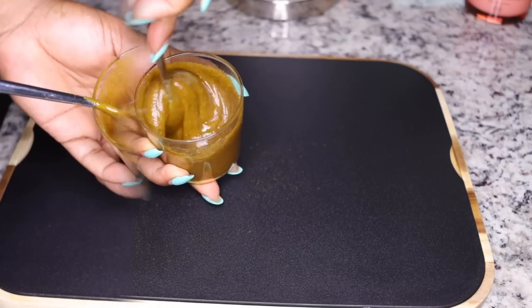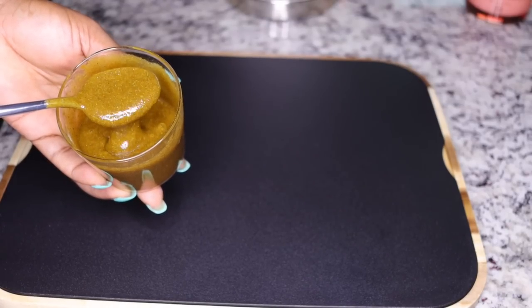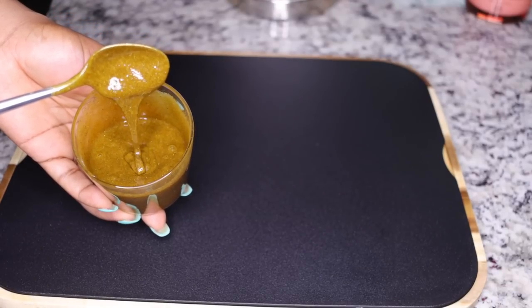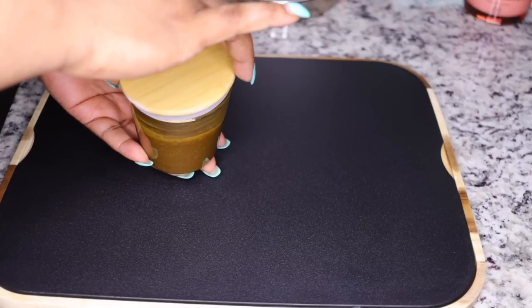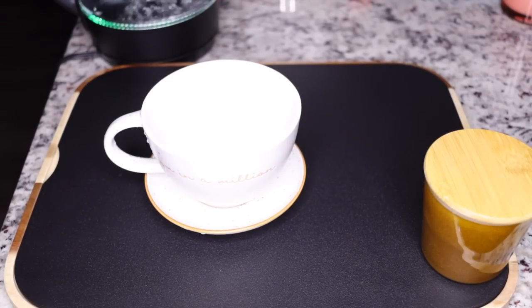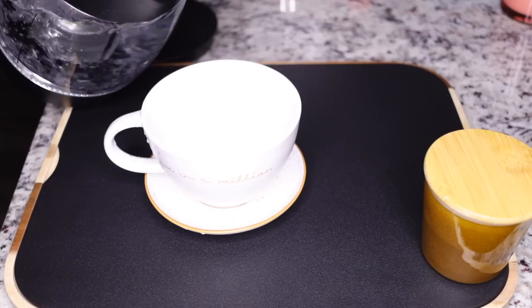Once you get this consistency and everything looks nice and good, make sure you always cover it with a lid and keep it in a cool area. Now, to consume this, you'll need some hot water.